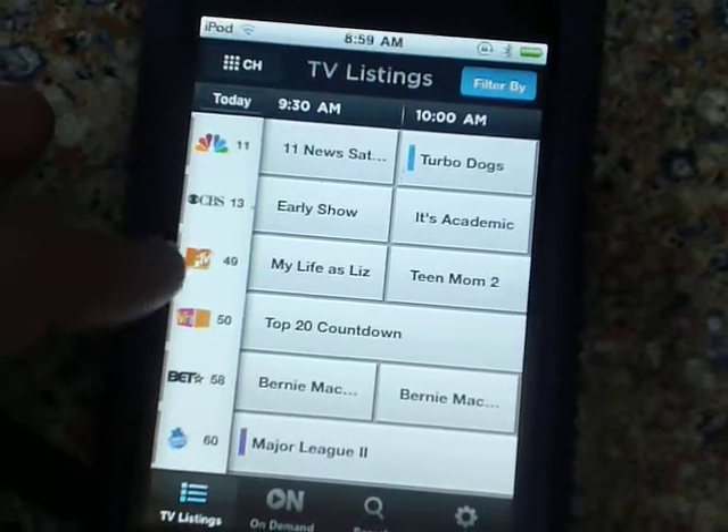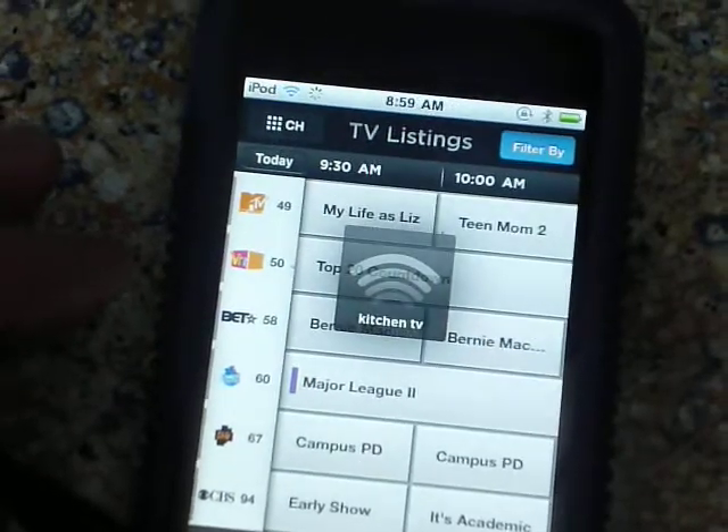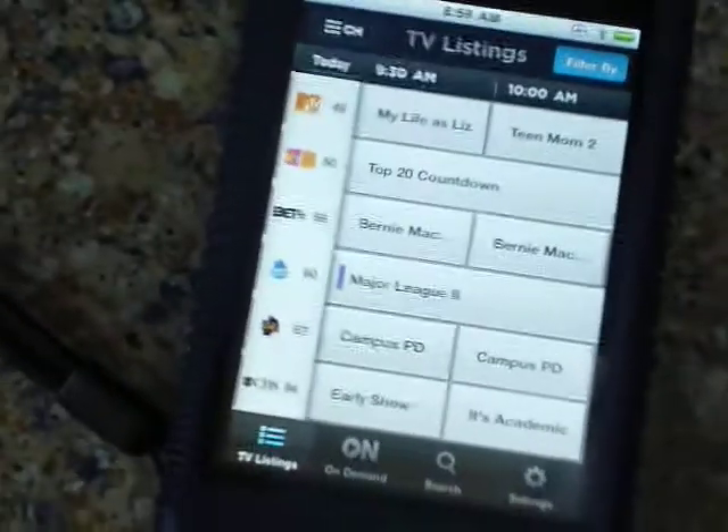I could just go to Major League 2 here if I wanted to — which is not actually Major League 2.